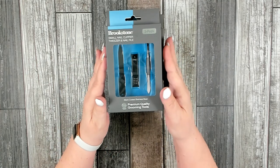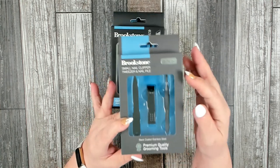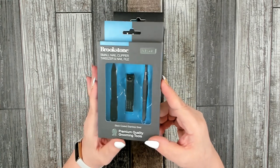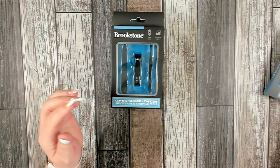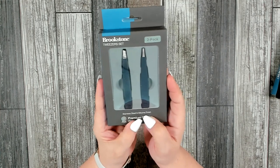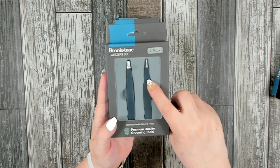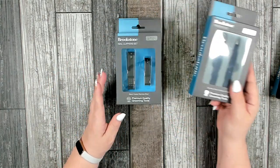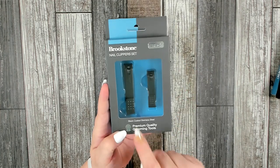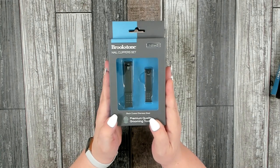These were such a wonderful find — I found these back in October and bought several. The first is a small nail clipper, tweezer, and nail file set of three by Brookstone — black coated stainless steel premium quality grooming tools. I have two of those. Then I also found a two-pack of tweezers in stainless steel with a silicone finish — one standard and one needle-point pair. I have two of those as well. Finally, a two-pack nail clipper set with a larger and smaller clipper by Brookstone — I picked up three of those. What a nice stocking stuffer for both teen boys and girls.